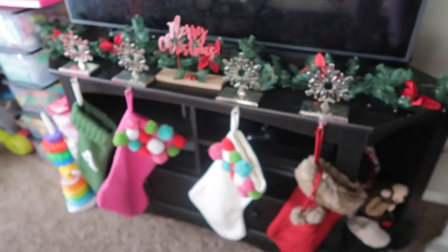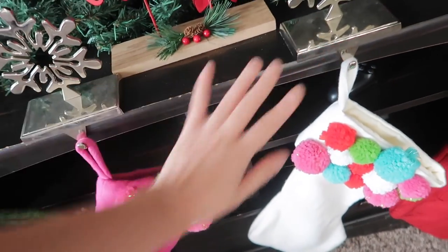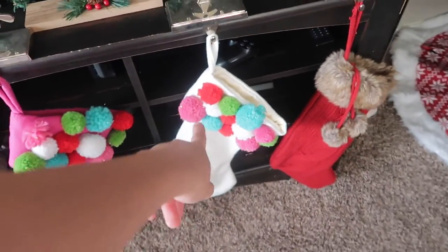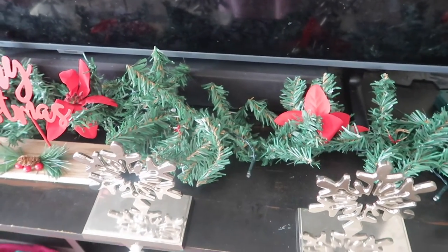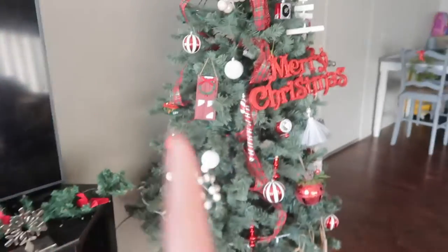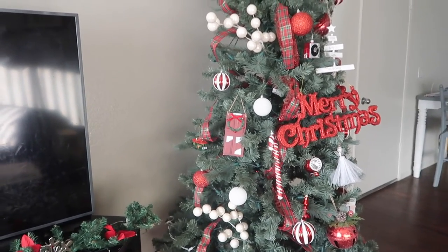Right here at our TV stand, we don't have a fireplace to put our stockings, so I needed to be creative and put them on our TV stand. This is Andrew's, this is Alea's — little islands — and mom's. I got this garland from Dollar General and this one too. I'm going to insert a clip of how our tree area looks at night time with the lights on.